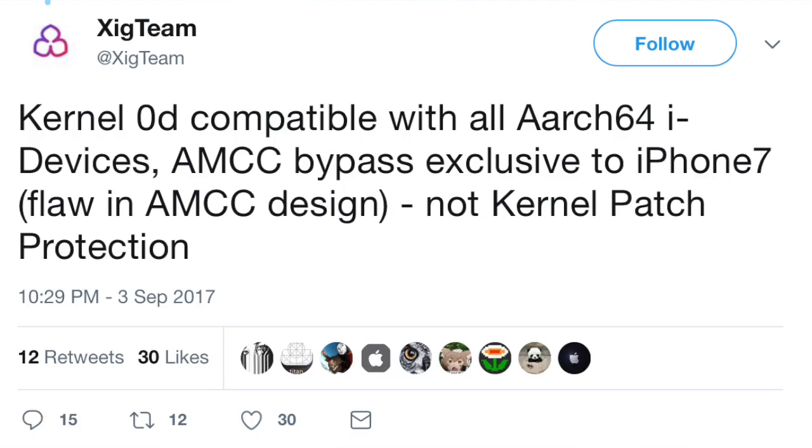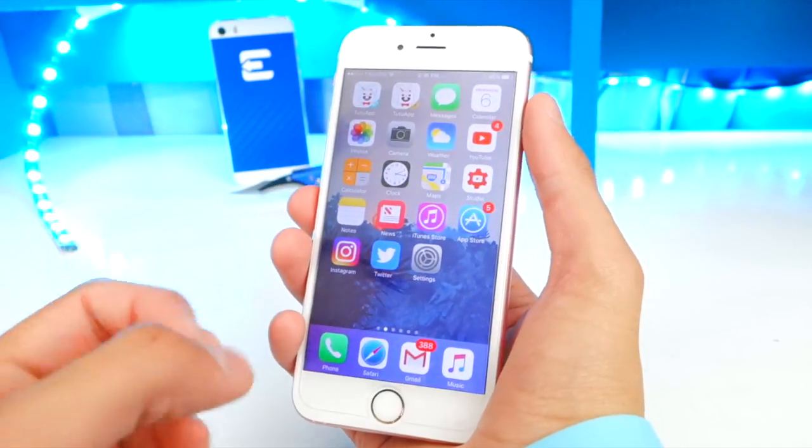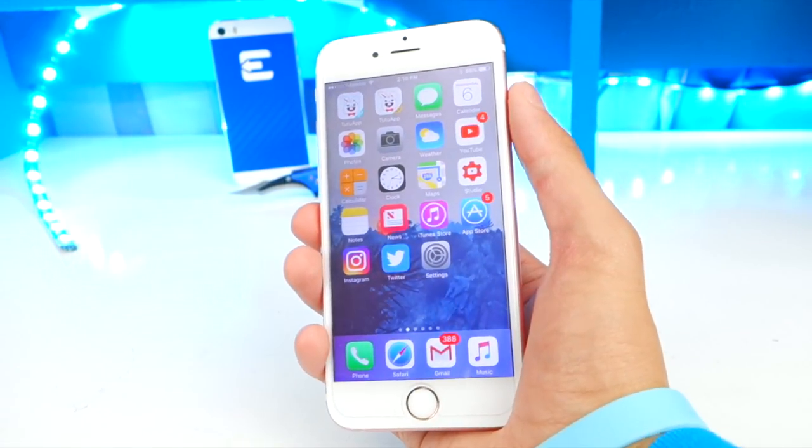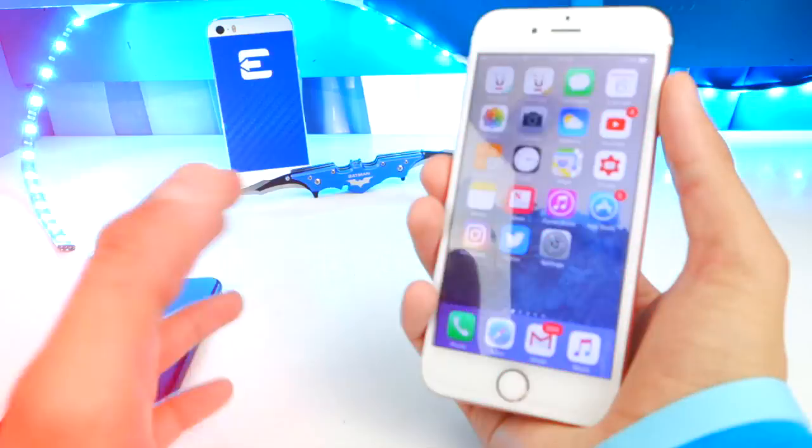They also posted this: it says 'kernel zero day compatible with all architecture 64-bit devices.' I'm not sure exactly what this means, but it also mentions an AMCC bypass exclusive to the iPhone 7 — so I guess they found an exploit specific to the iPhone 7, which means that device could be jailbroken too. That's going to be awesome.